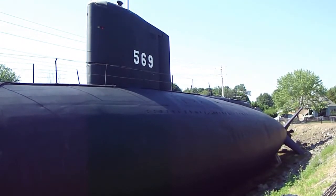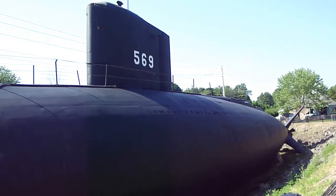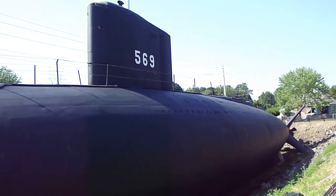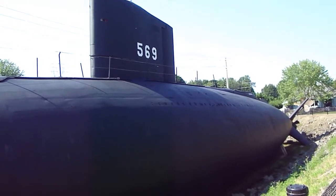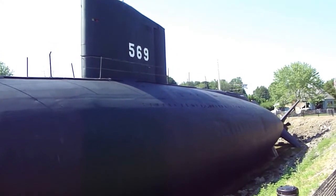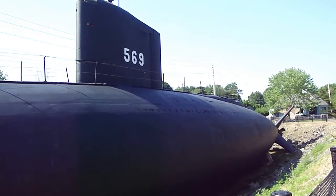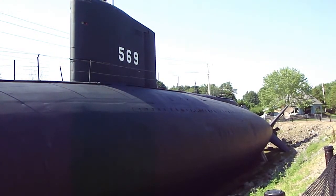Submarines of this era were known for their many protuberances. The 569, however, as you can see, is a smooth, continuous shape, with the contra-rotating propellers and the cruciform dive and stability planes at the rear.